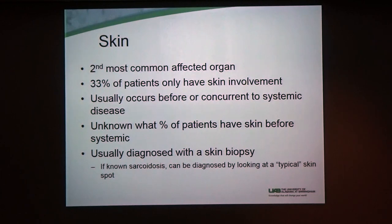So how do you diagnose skin sarcoid? It's usually diagnosed with a skin biopsy. I know we've talked about lung biopsies already — skin biopsies are much easier. They're probably the easiest biopsy you can get. A lot of the other specialties often send patients to us because it's much easier and simpler to get a skin biopsy than other biopsies. Sometimes you can just diagnose by what we call a typical skin spot, but there are lots of different ways it can look.